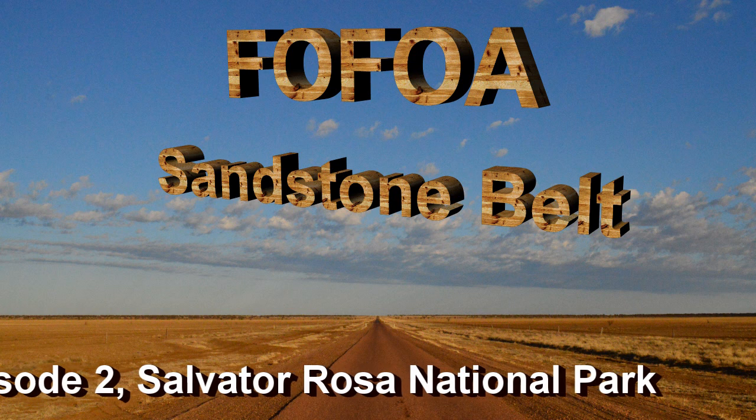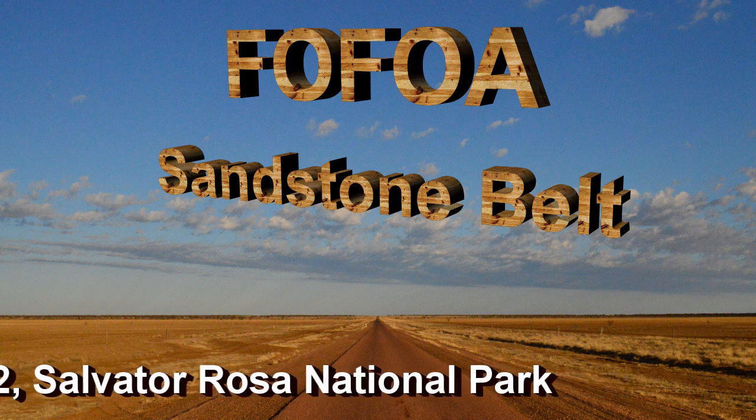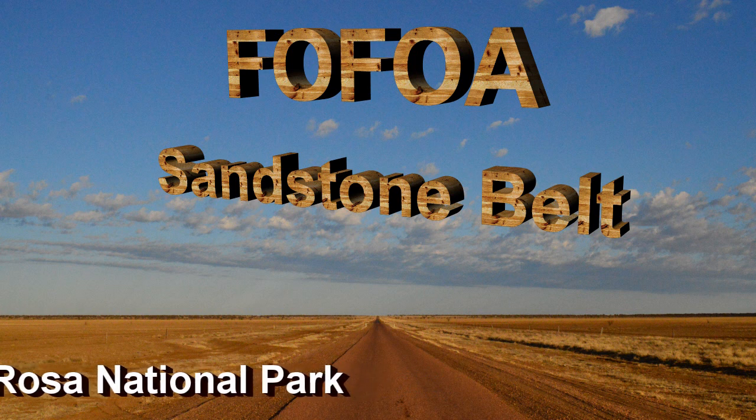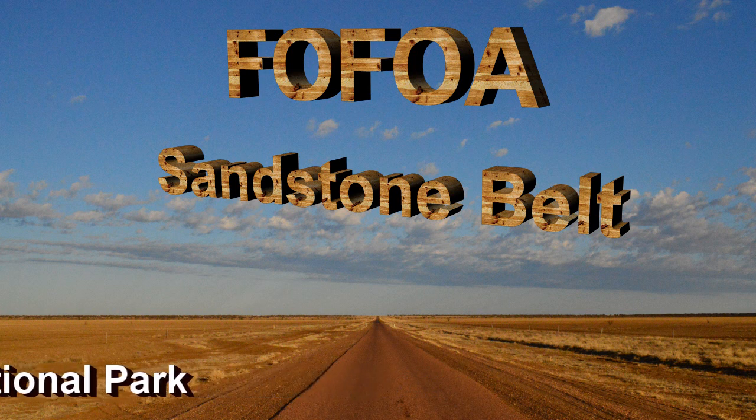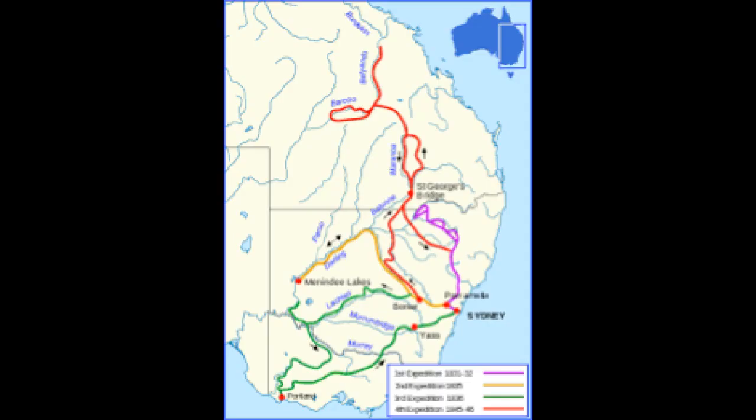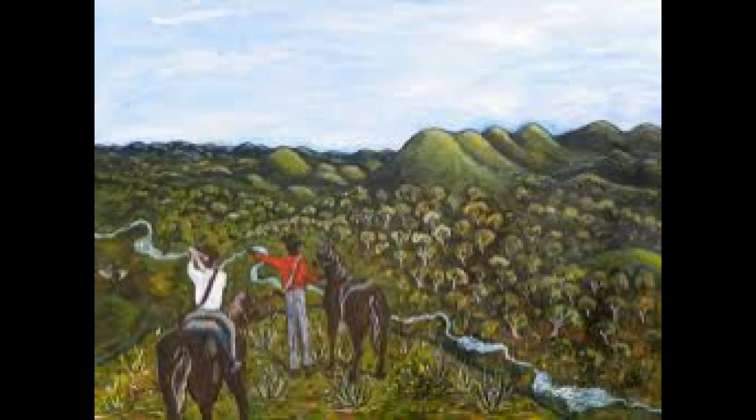Mitchell set up his base camp at the spring-fed oasis he discovered, which is now known as Major Mitchell Springs. He wrote in his diary it was a discovery worthy of the toils of a pilgrimage. He named the area after the Neapolitan 17th century artist Salvatore Rosa, who portrayed the same rugged mountain terrain in his paintings that Mitchell had seen in the landscape.